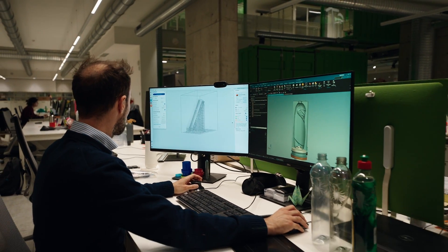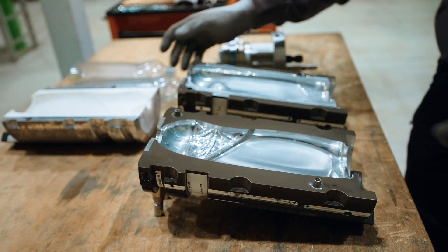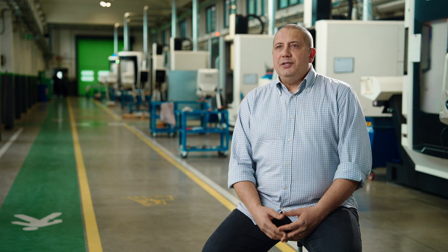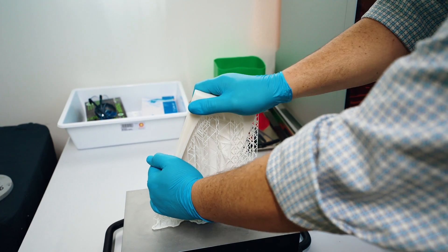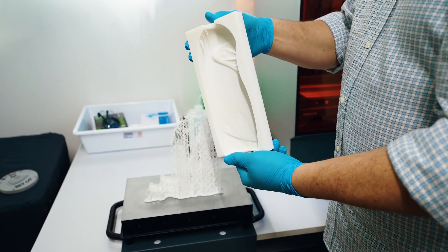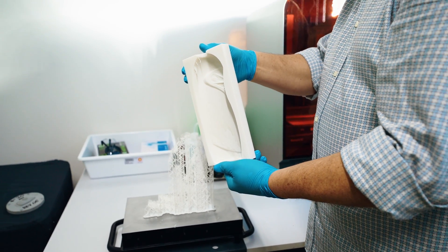Stretch blow molding is a technology that starts from a preform — an injected part that is blown after heating with a sort of open, closed mold. The development of the packaging is always a challenge. We collaborate with Seria Plus and we use the Form 3L for producing the 3D printed mold for production of PET bottles.